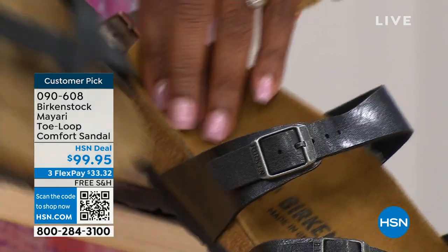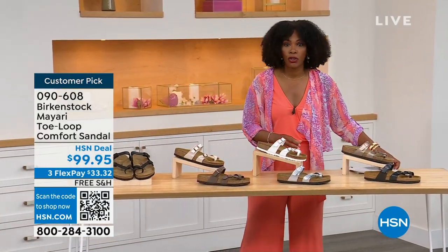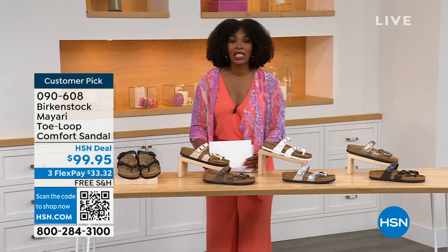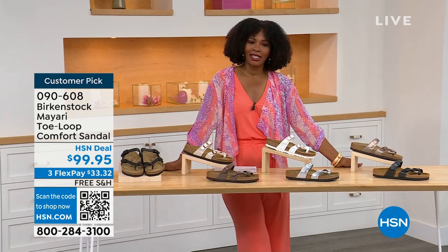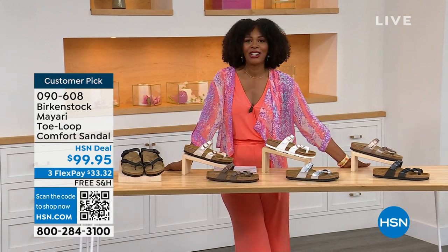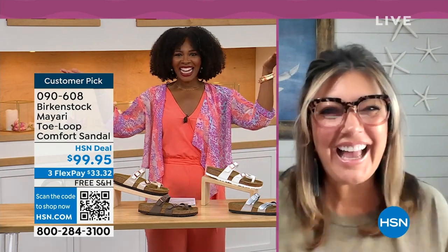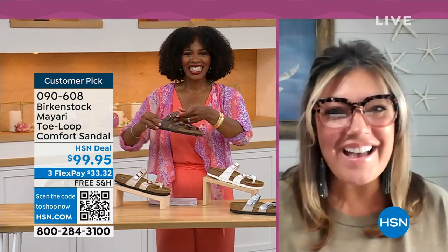Order your regular Birkenstock size — they do not change their footbed from size five to eleven and a half. Now we brought in one of the experts to give you all the details. Courtney Kayser is joining us via Skype. It's been a little while since we've had a chance to talk Birkenstock.